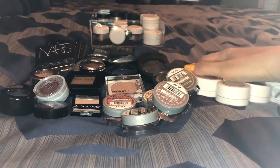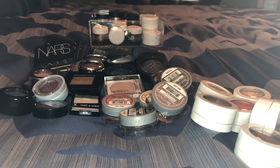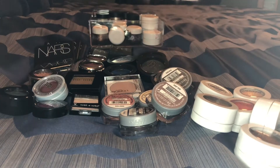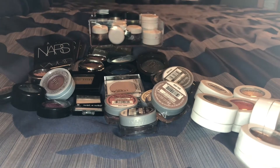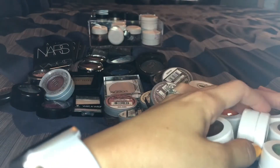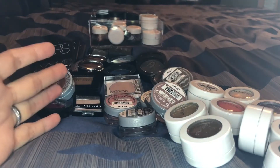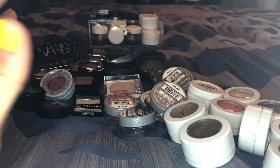Here are all of my ColourPop Super Shock Shadows. I've gone through these before and gotten rid of a few, so I may not be getting rid of many since I've already pared it down. But there may be a couple I can decide I don't need anymore if I haven't used them in a long time. I've mentioned I don't love these as much as I used to — I definitely prefer the shimmery metallic ones.